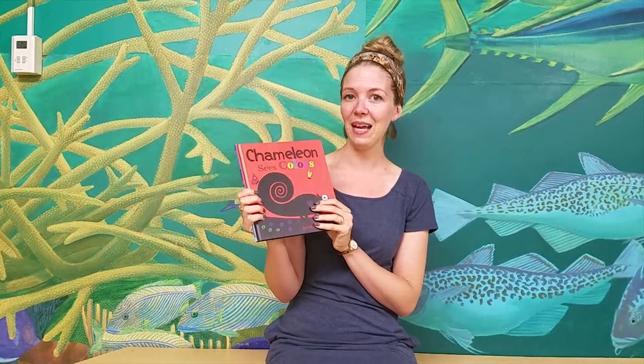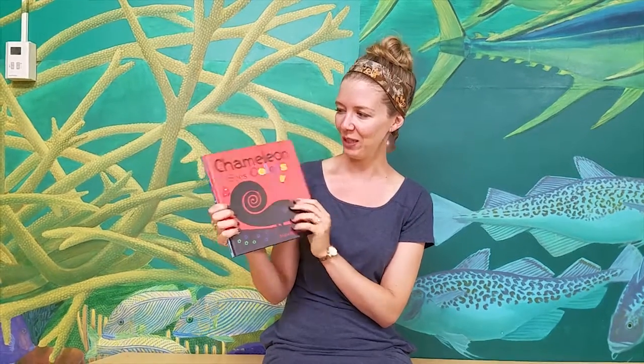Those are some great things to try with any — I call them guessing game books. They're some of my favorites. Try guessing game books while you're reading this summer. Have fun!